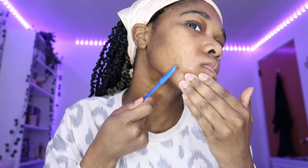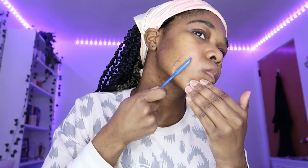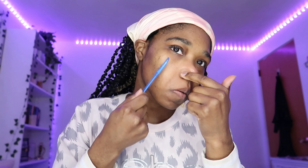Step three is to exfoliate, and I decided to do dermaplaning today because I haven't done this in such a long time. Let me just tell you how freaking amazing my skin felt after I got done with this — it felt really smooth and most definitely felt like new skin.